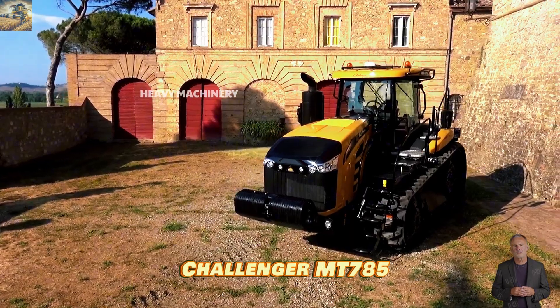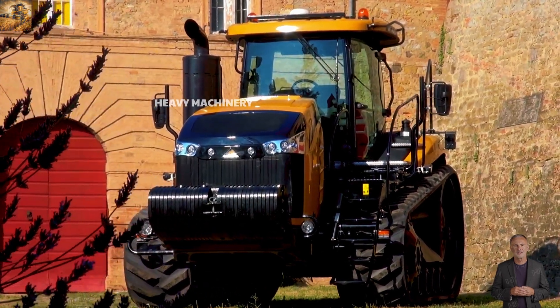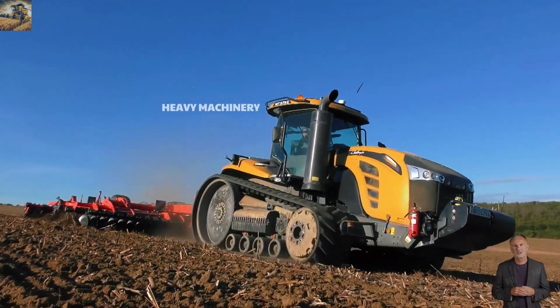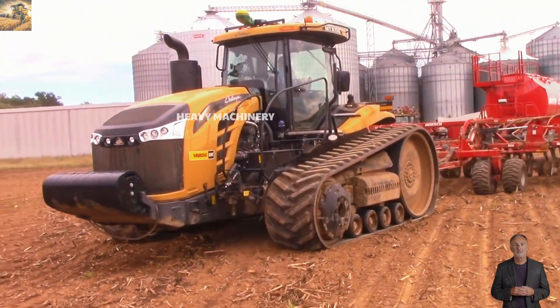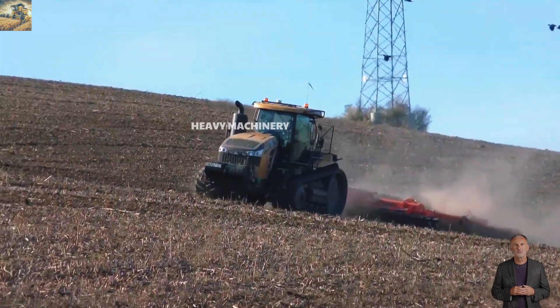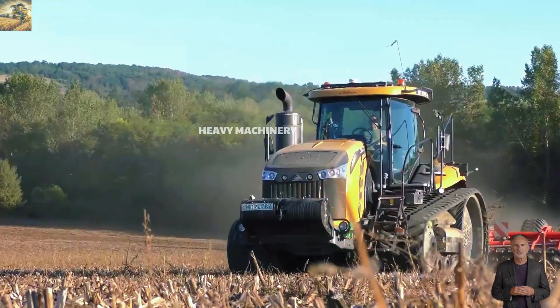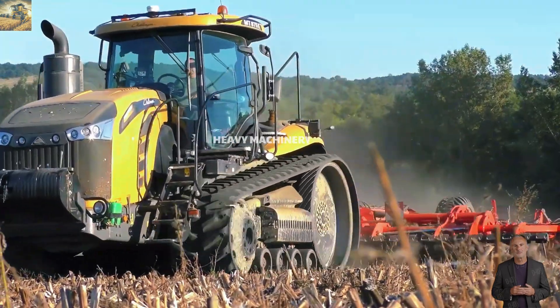The Challenger MT 785 is one of the most powerful tractors on the market, designed to handle heavy-duty tasks in the field. Equipped with a 16.8-liter HCO power engine with six cylinders, this tractor delivers up to 570 horsepower, enabling it to tow large implements and perform high-demand operations.